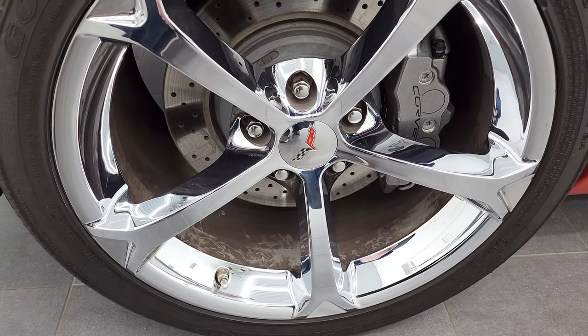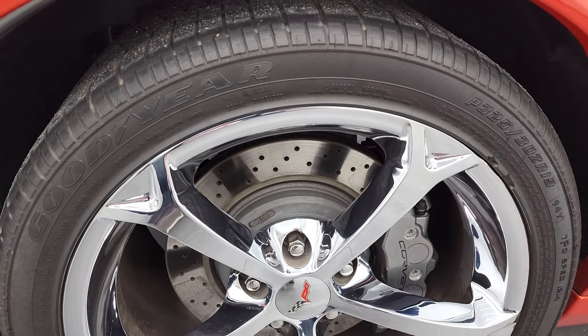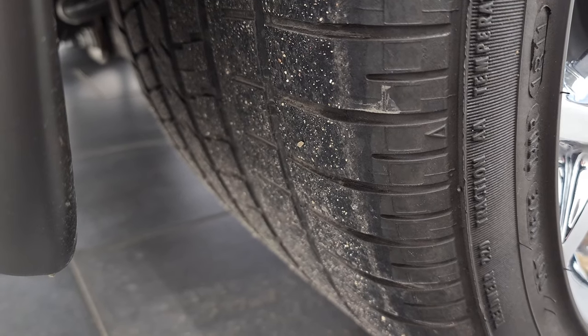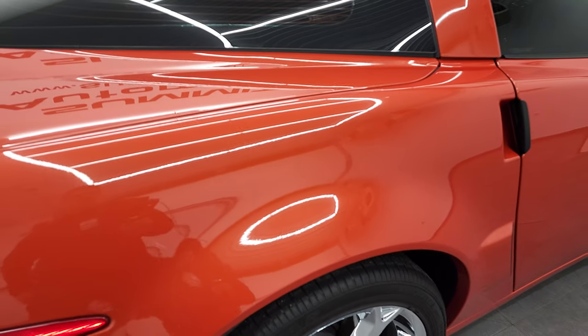On the back tires we have P325/30ZR19, so these are 19-inch rims in the back. The back tires have just a little bit less than half the tread left — not quite as much tread as the front tires, but still a little bit there.